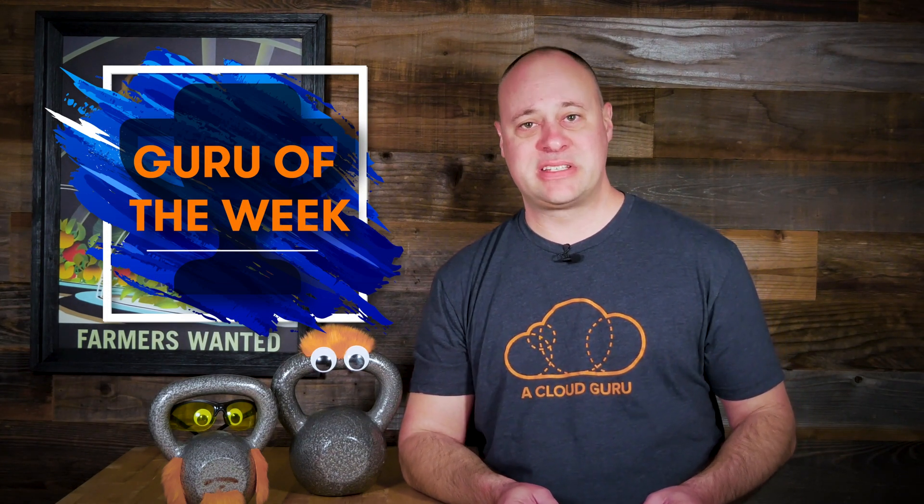And without further ado, it is time to announce this week's Guru of the Week. Kevin, may I please have the envelope? This week's winner is Kevin Kasim Slaney, a cloud solutions architect from Johannesburg, South Africa. A well-deserved swag pack is on its way to you, and you've also been entered for a drawing to win a ticket to re:Invent 2020. If you too would like to win your very own swag pack, swagger on over to this week's question linked below.